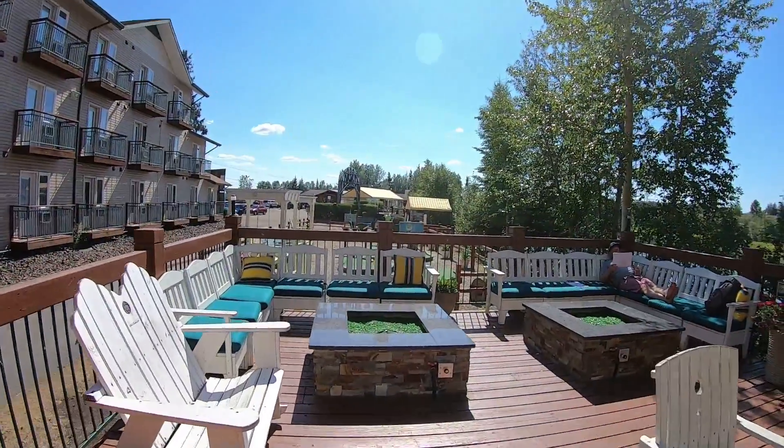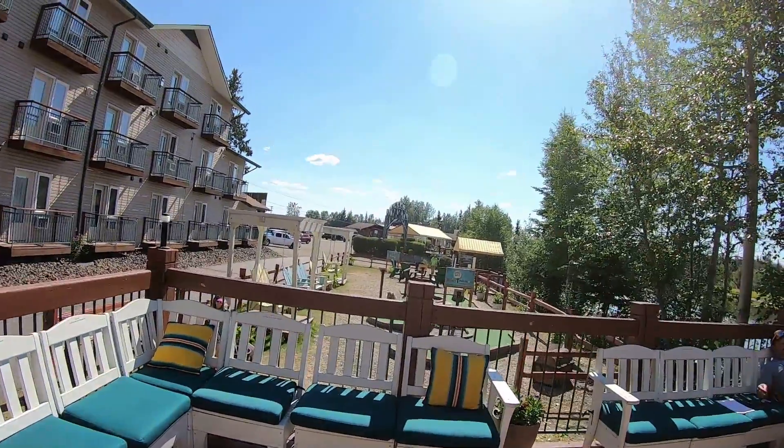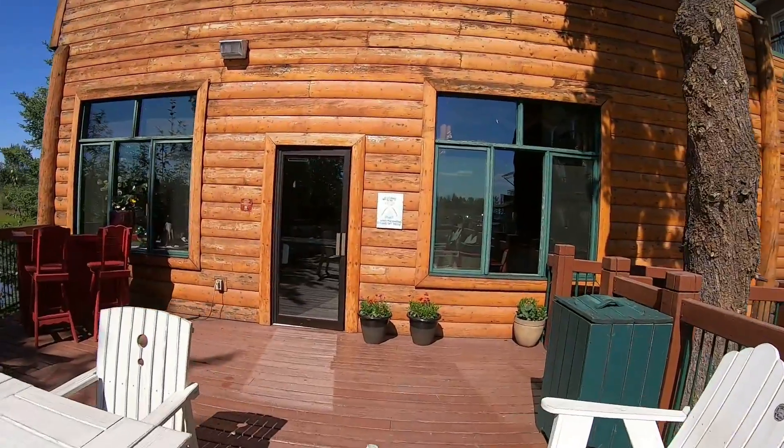Outside, you have the fire pit area, which is really nice at night if you want to sit outside in the warm air in the summer. Obviously, that doesn't happen here in the winter.